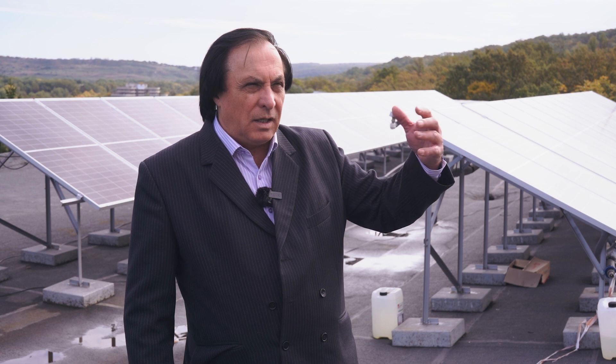Asta înseamnă că noi generăm energie electrică atunci când putem și consumăm atunci când avem nevoie — adică am generat vara mai mult, am consumat iarna mai mult.